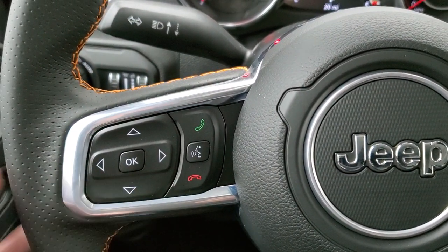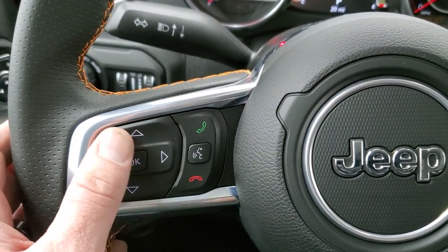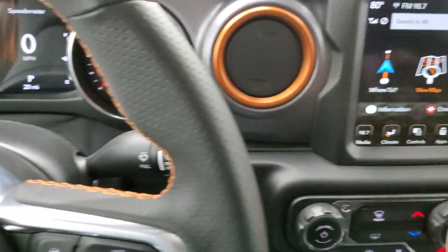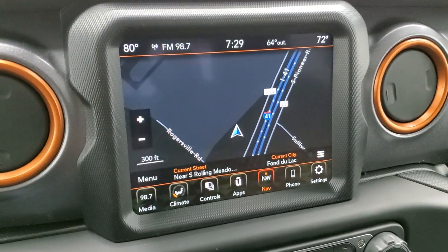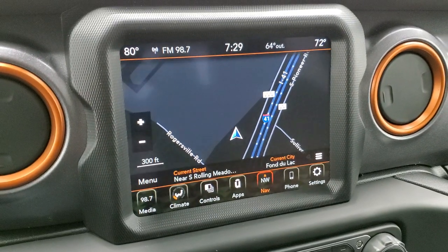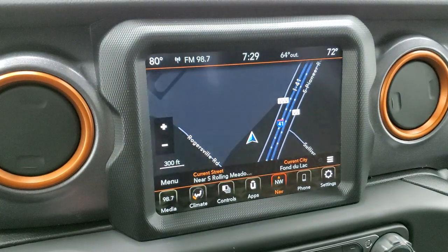Cruise control and information center controls on one side of the steering wheel, Bluetooth and information center controls on the other side. You do get audio controls on the back of the steering wheel. This one comes with the 8.4 UConnect radio with AM, FM, and Sirius XM radio capabilities. You get Sirius Guardian for a year and Traffic and Travel Link Plus for five years. You get the orange anodized vent rings.